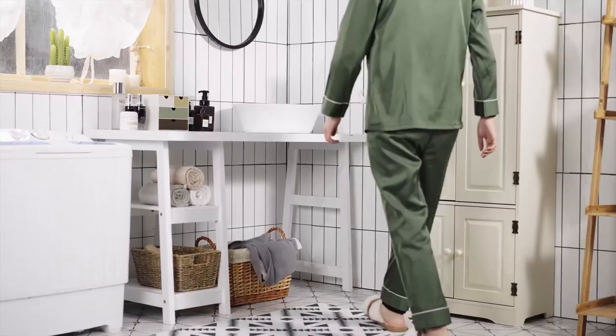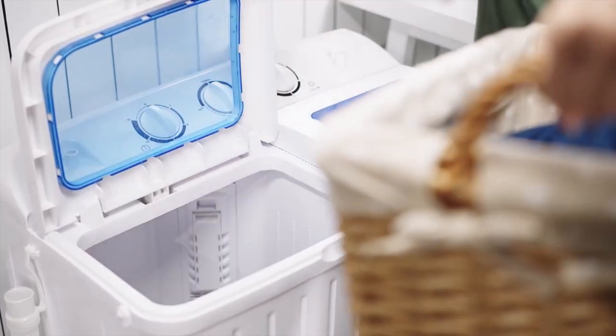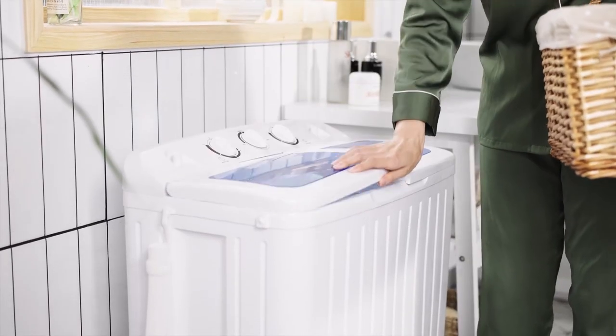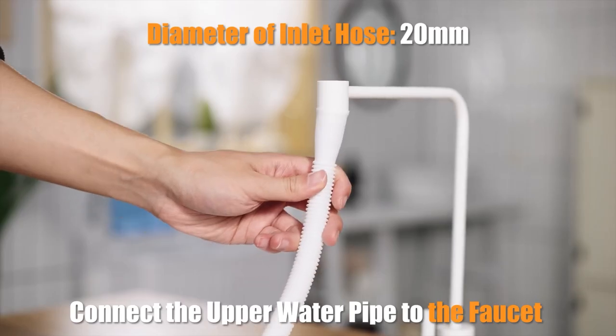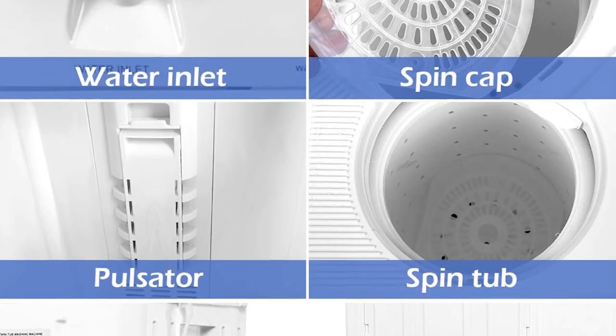The included spin tub held 6.6 pounds, so if you wash two loads per cycle you can get through a whole load within about 17 minutes. The washing power is 300 watts, which is more than adequate for even the heaviest loads. The spin power is 110 watts, which is more than adequate for most light loads.